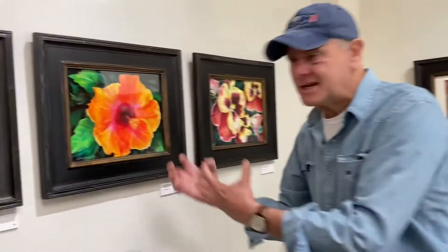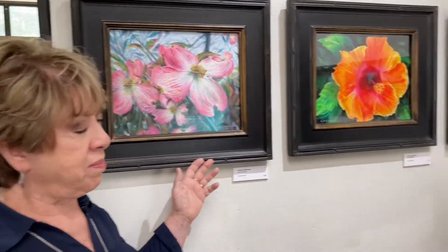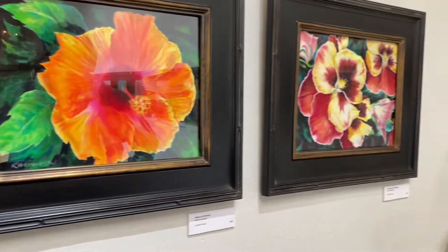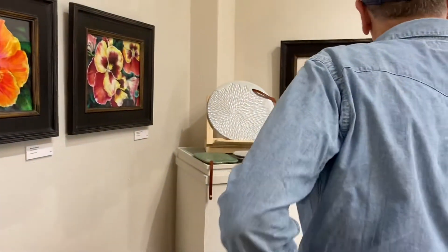Look at the brightness of these flowers. All my floral prints pretty much are colored pencil, and I just started doing them. The vibrancy on that is incredible. Thank you.